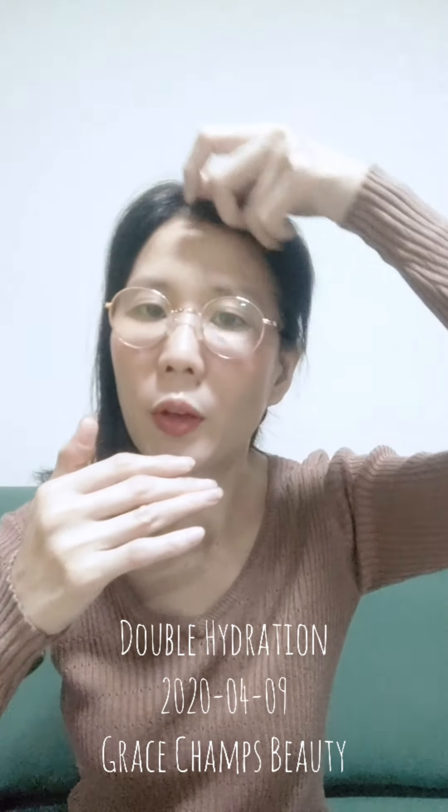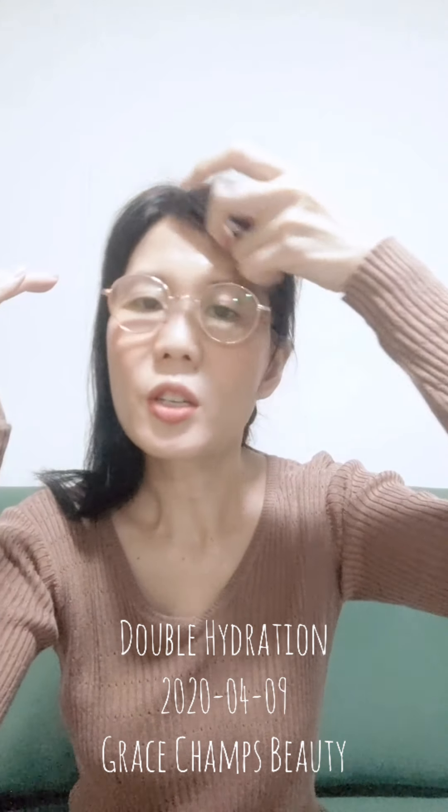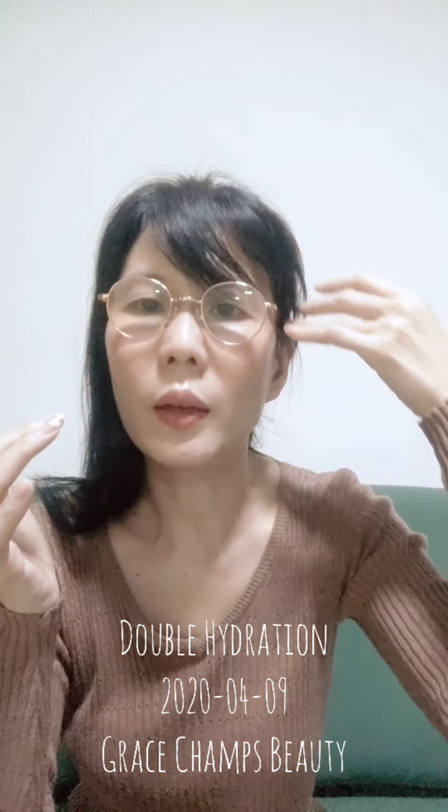Today I'll just do half the face instead of the forehead, because I actually have a fringe, so you may not be able to see quite clearly.